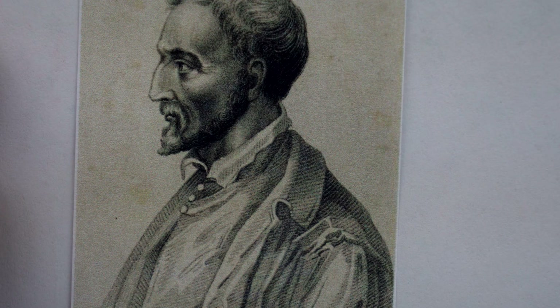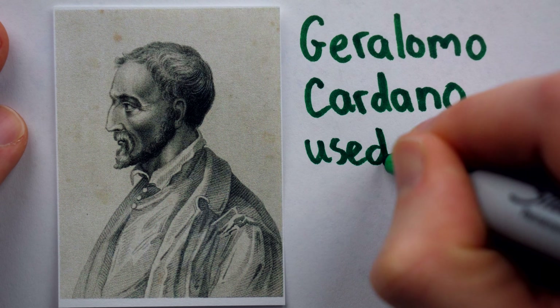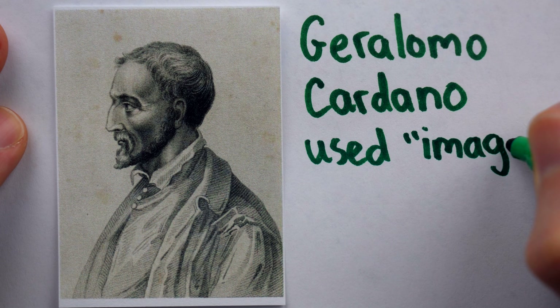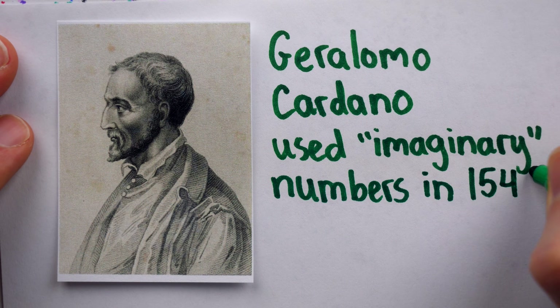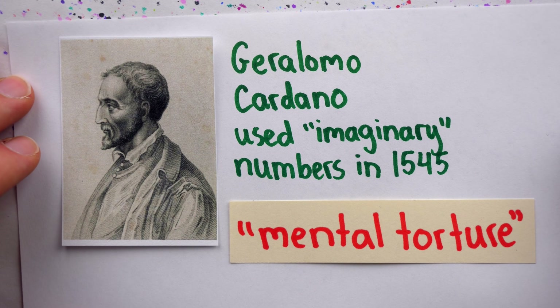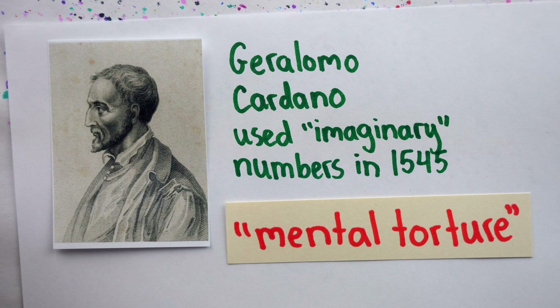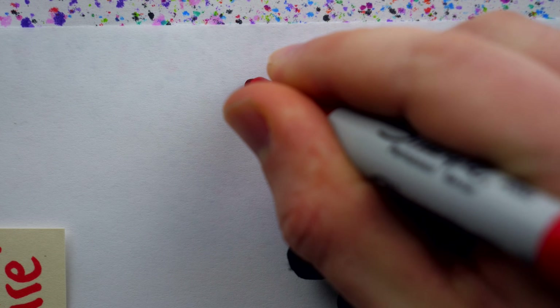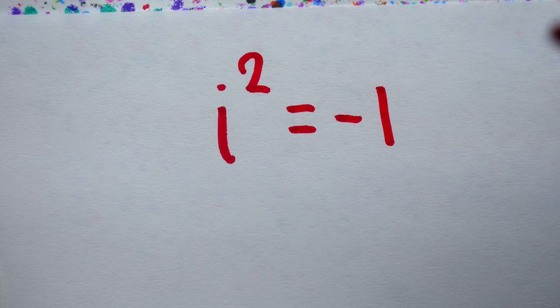If you've ever graphed y equals x squared, you may have noticed it's all up above the x-axis, because no number squared produces a negative. This turned out to be a bit of a problem for mathematicians, so Gerolamo Cardano began to consider what we now call imaginary numbers — numbers that could produce negatives when squared — in 1545. He described them as mental torture, so it can't be said poor imaginary numbers were born into a loving family.